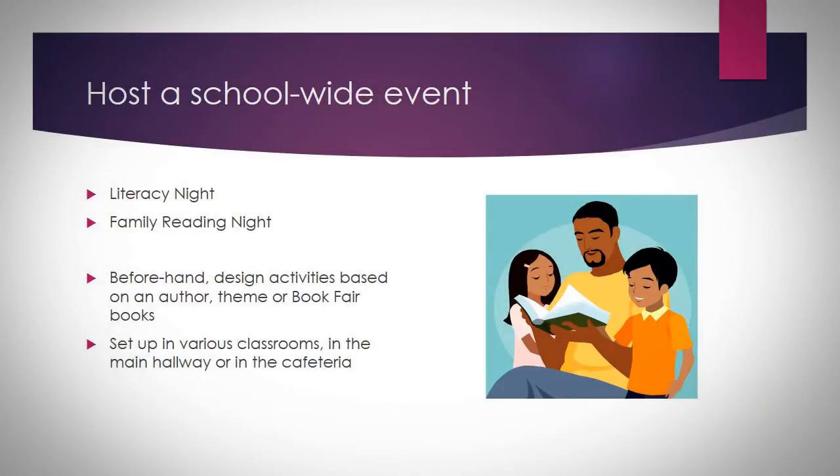Then I host a school-wide event. I ask my principal if it's okay to host a literacy night or a family reading night. Beforehand I design the activities based on an author, theme, or the book fair books that are available. I set it up in various classrooms, or you could tweak this and do it in the main hallway, and some people have even done it in the cafeteria.